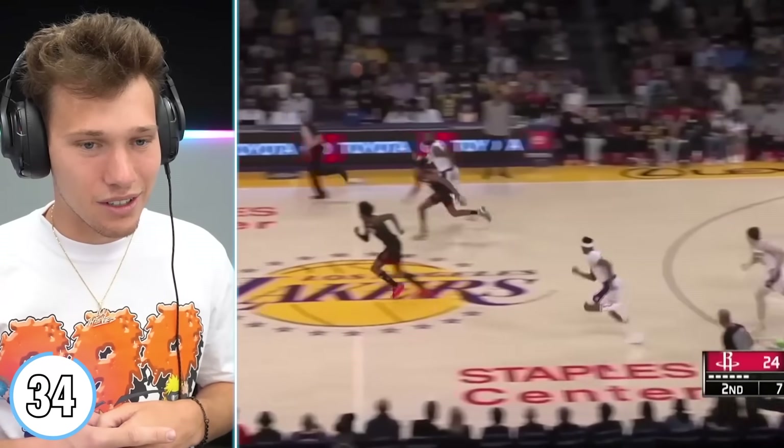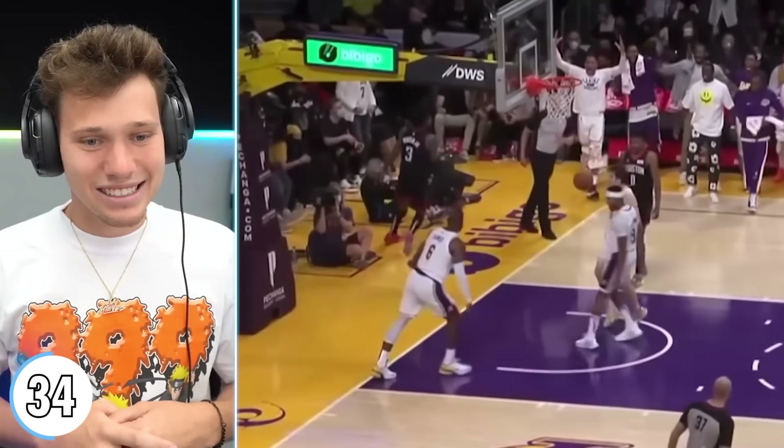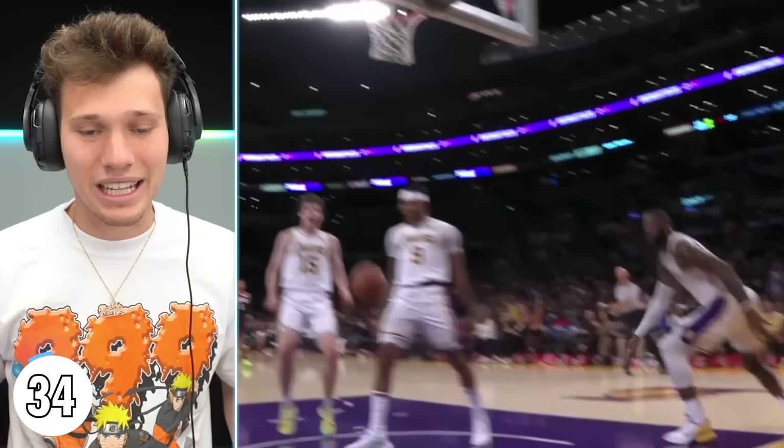Terrence Ross baseline windmill, reverse as well. LeBron with the steal — I wish he was in a dunk contest. That is tough with defenders around him. He's too athletic; it doesn't make sense. He's not human.